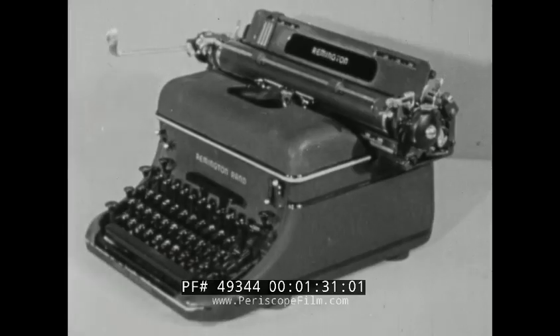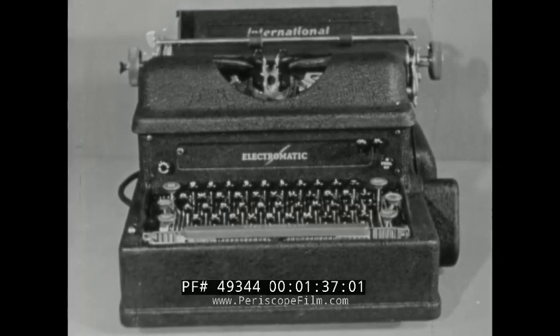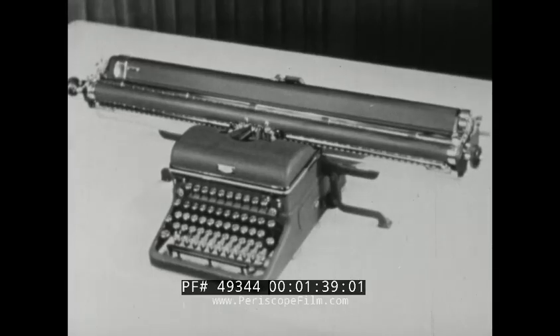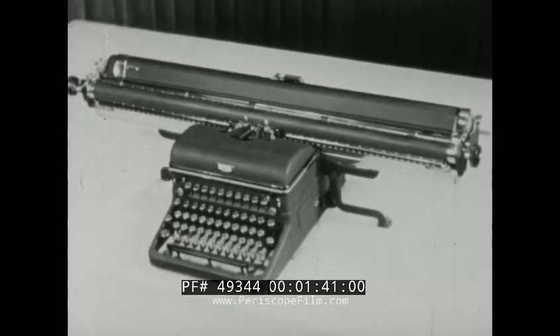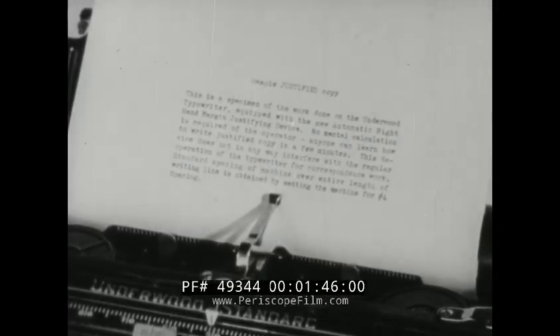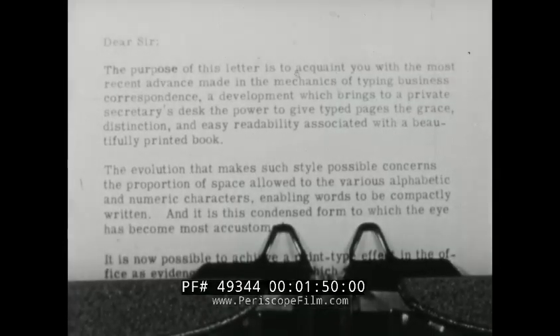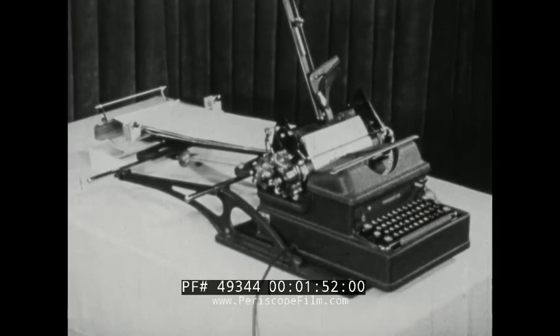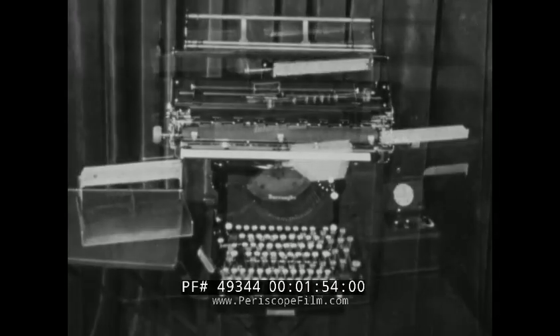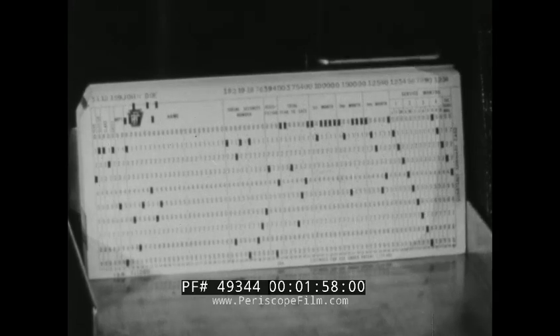In addition to these standard machines now in use, modern business has created needs for special typewriters, such as wide carriage machines, justifying typewriters with which to make straight right margins, book type adjusted spacing machines which turn out copy like this, special forms writers, calculating machine typewriters, and card punch typewriters which turn out cards like this.